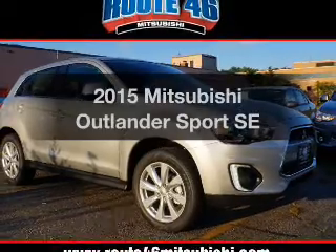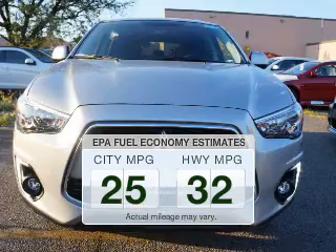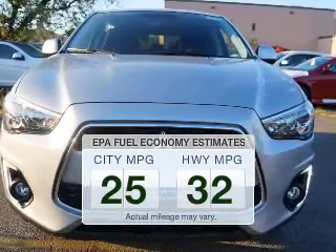Travel the roads in style and comfort in this great vehicle. Save your money and make fewer trips to the gas station when driving this fuel-efficient vehicle.